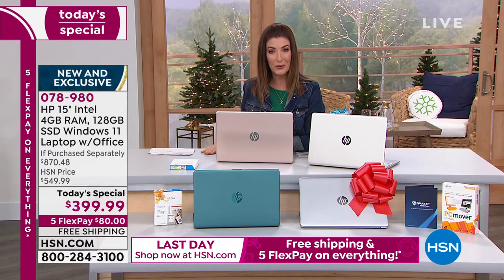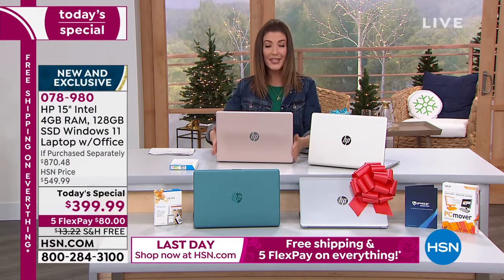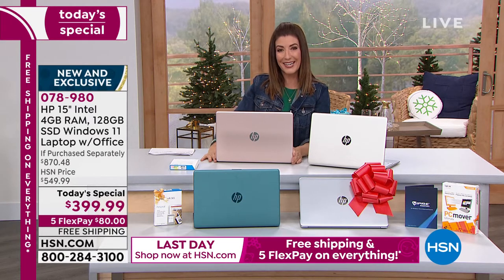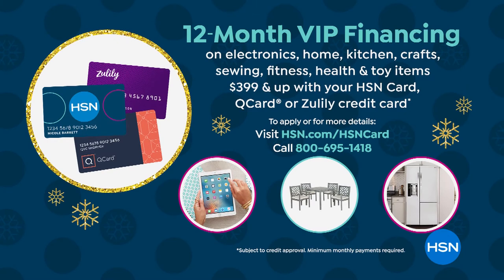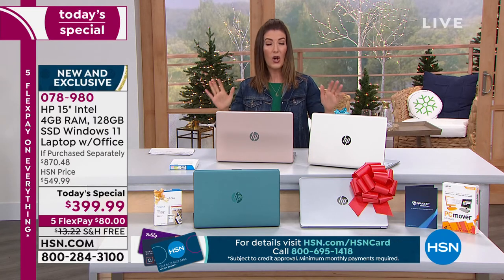We have a couple of ways to finance your purchase. Flex pay is interest-free monthly payments on your major credit card, debit card, or PayPal — we can get this out to you for $80 a month. We're offering free shipping today during our big live weekend. We also have interest-free financing on your HSN card, Q card, or Zulily card — you can take the next year to pay this off interest-free, with no deductibles, no interest, and payments as low as $33 and change a month.